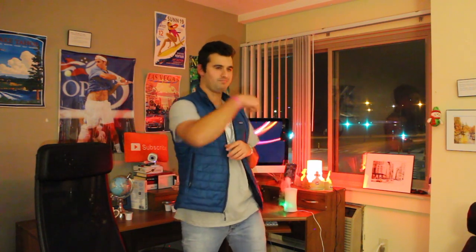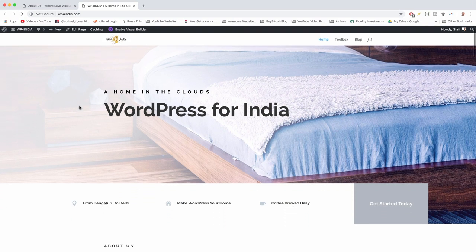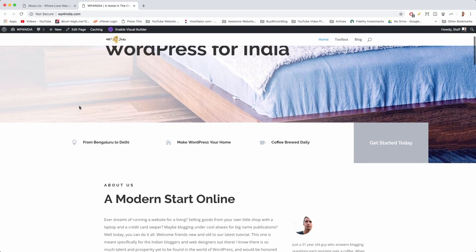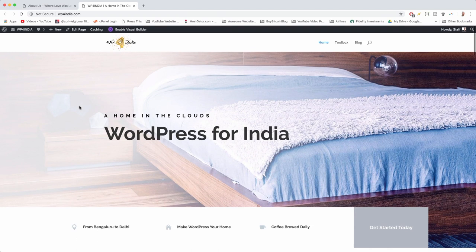Pop open your computers, grab yourself a cup of coffee or tea, and let's hop into my computer and look at the website we're gonna make. Here we are on our WordPress for India website. This website is going to serve as our launch pad — our syllabus for the tutorial — where you can find all the important links and buttons to help you get the right stuff.